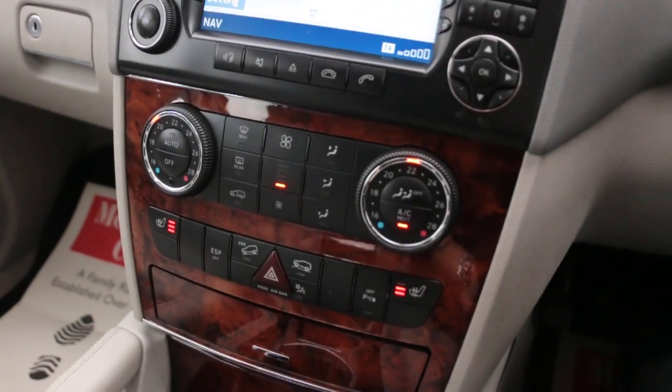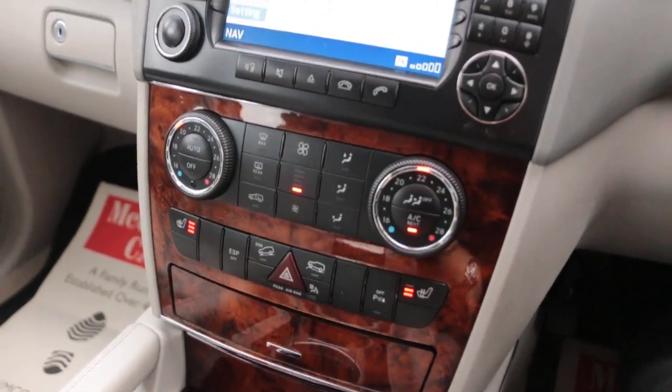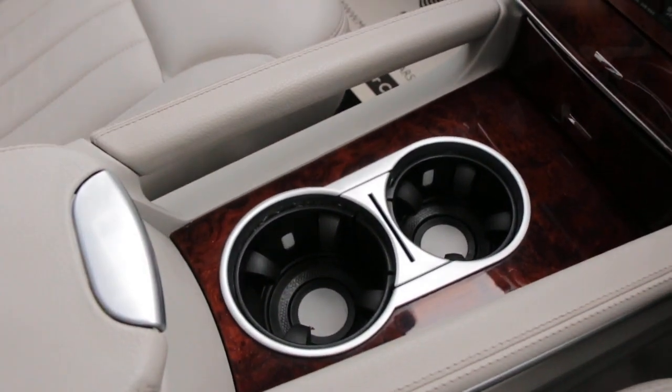Two-zone climate control aircon, heated seats, and two central cup holders.